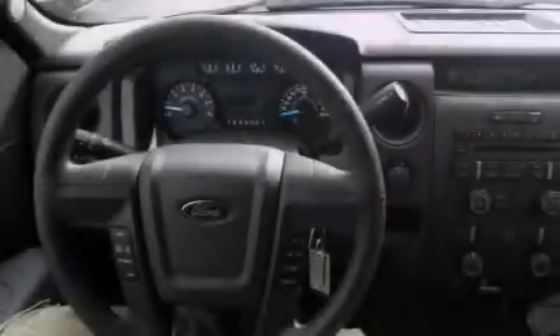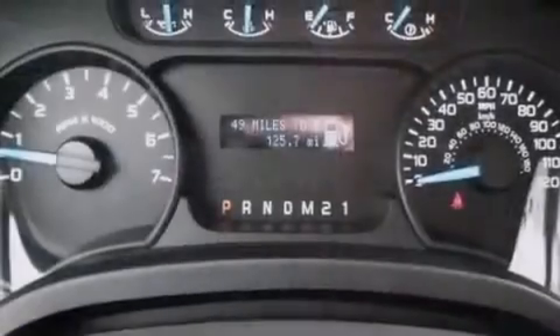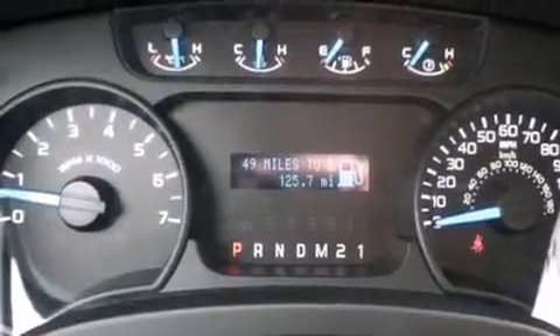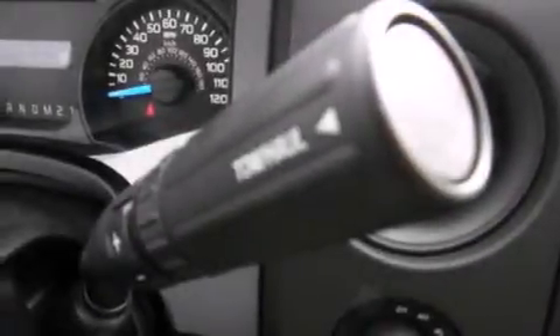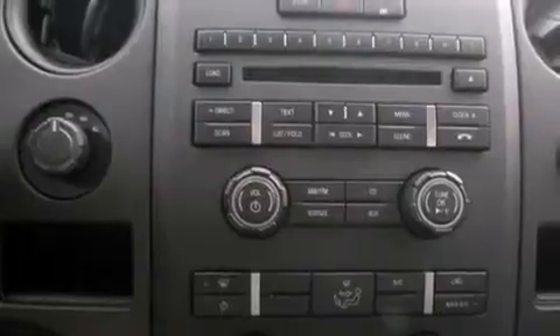The following features are also included: a low tire pressure indicator, air conditioning, cruise control, rear curtain airbags, a pass-through rear seat, steering wheel mounted controls, full power accessories, an anti-lock braking system, a keyless entry system, and an auxiliary power outlet.